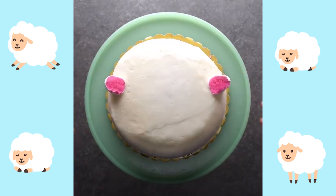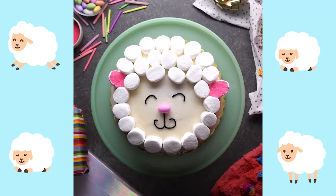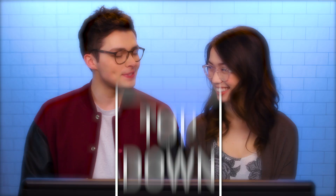Today they will be making a sheep cake. First, they'll bake a cake, cover it in frosting, and then add marshmallows for the ears and wool. They'll finish it off with candy and icing for the face. This is the So Yummy Top Down Challenge.